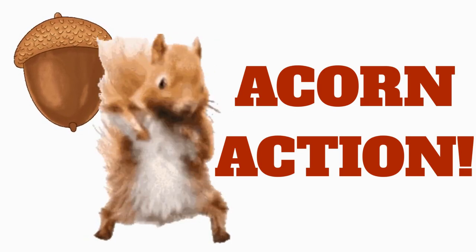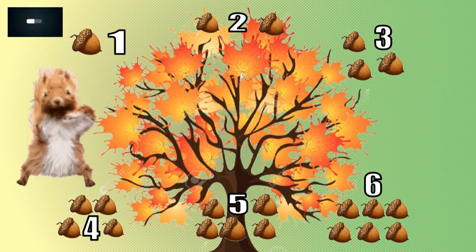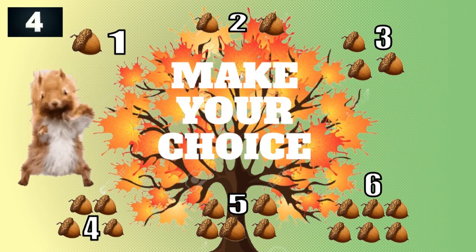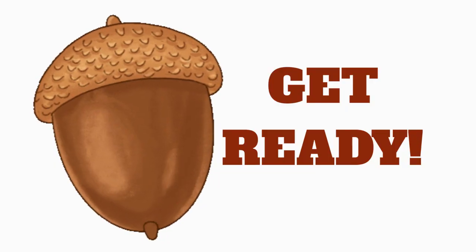Acorn Action! Help the hungry squirrel gather as many acorns as possible. You'll have a few seconds to make a choice. Each choice is worth a different number of acorns. Get ready!